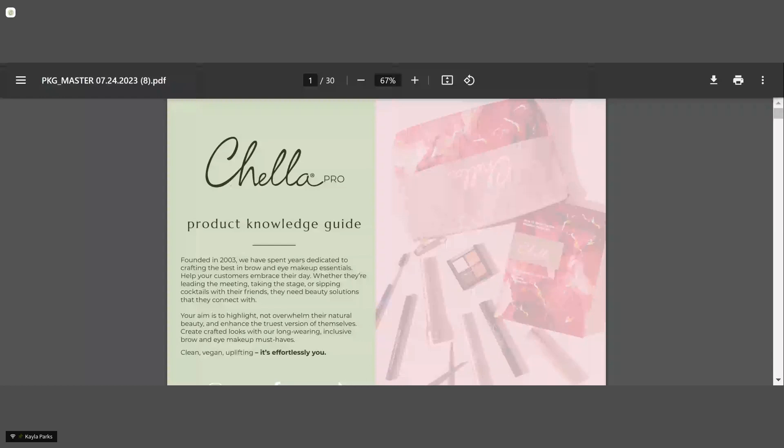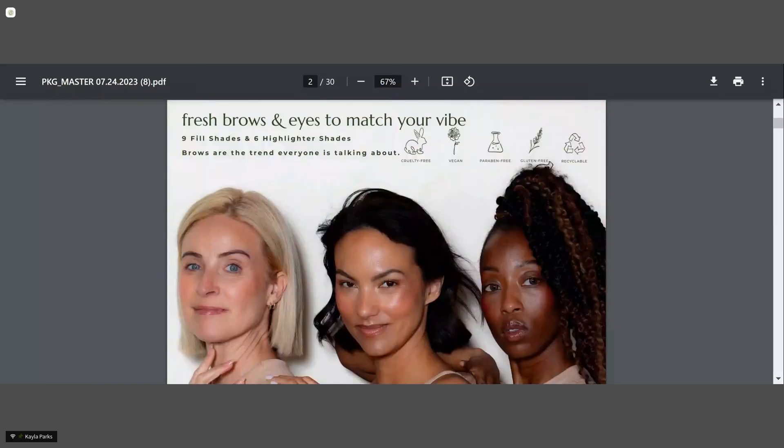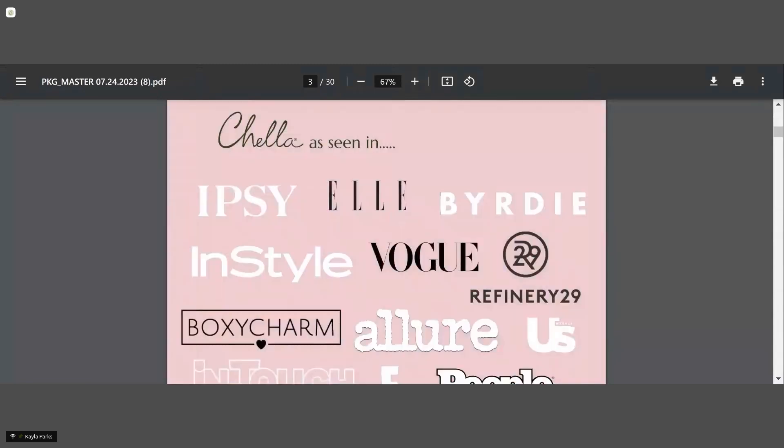At CELLA, we were founded in 2003. We actually started as a skincare company, but then we developed the brow and eye collection in 2011. We're all about embracing your natural beauty — beauty from within — and just doing a quick enhancement with your brows and eyes. We are definitely inclusive, with nine different shades to fill in with and six different highlighter shades. We're also cruelty-free, vegan, paraben-free, and gluten-free. We've been featured in Ipsy, Vogue, Elle, and Refinery29.